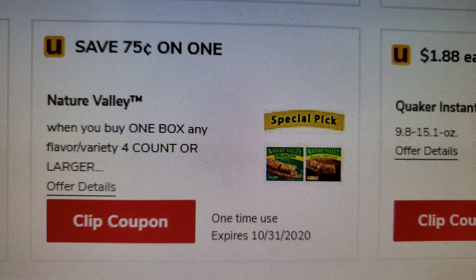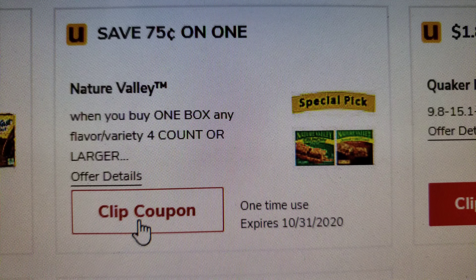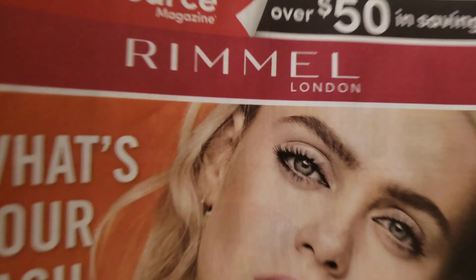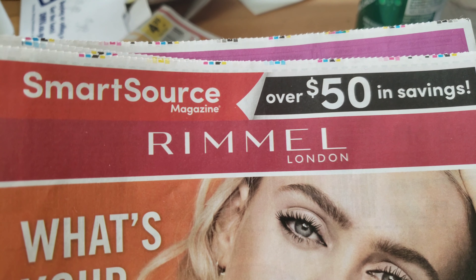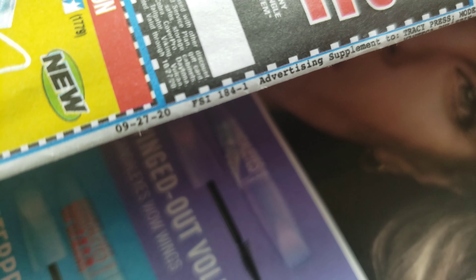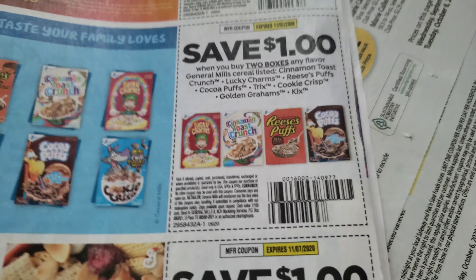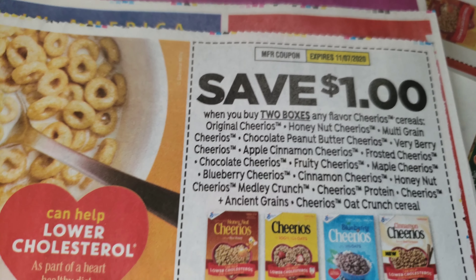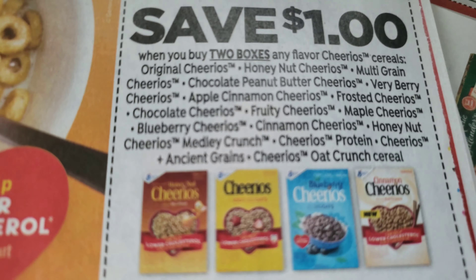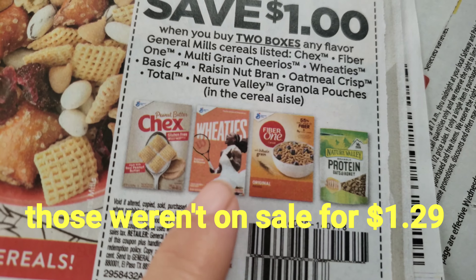I also have this coupon for one box which I'm going to go ahead and clip. I get a Smart Source in the mail and the coupons are in there — General Mills cereals, dollar off, two dollar off. These ones I'm not certain about but I'll double check when I go into the store.